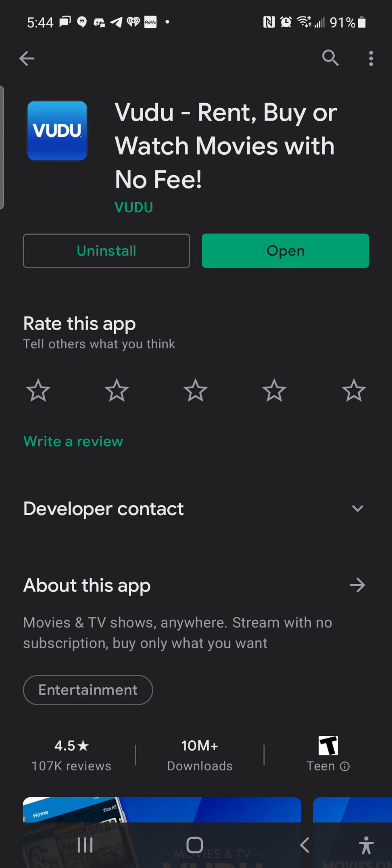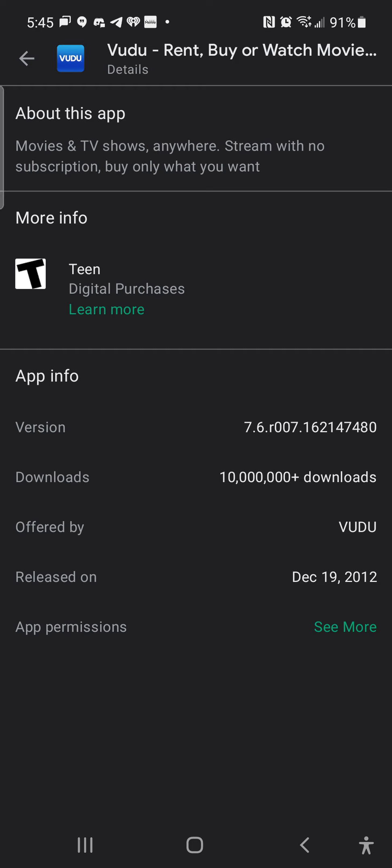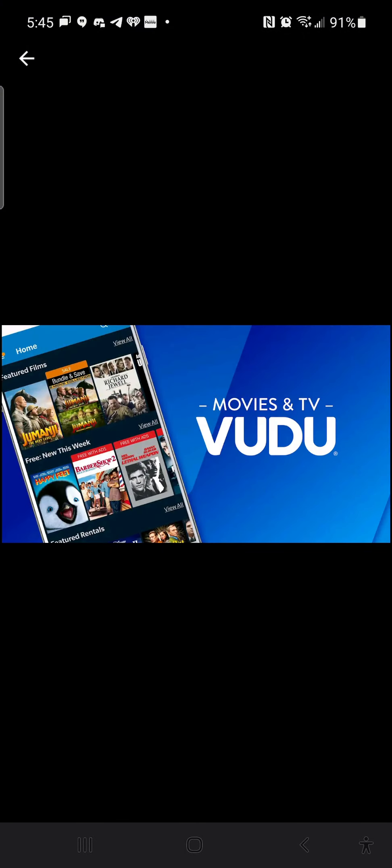Vudu has been out since the 2010s. Salute to all the Vudu users out there. For Walmart and Best Buy shoppers, you'll see a Vudu code on your DVD or Blu-ray — trust me. The app's tagline: movies and TV shows anywhere, streaming with no subscription, buy only what you want, stream anywhere. Let's go through the app features.